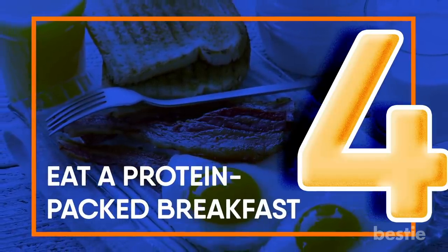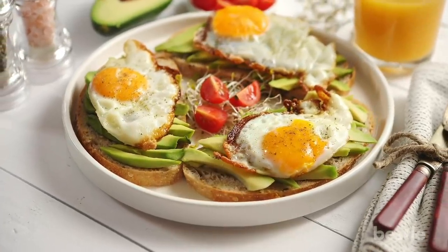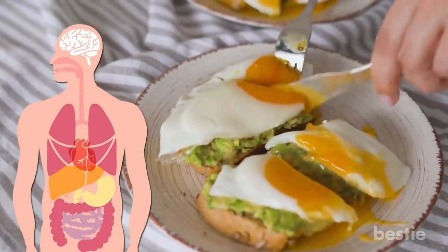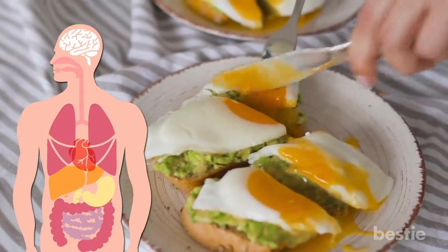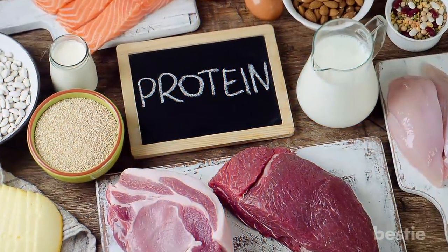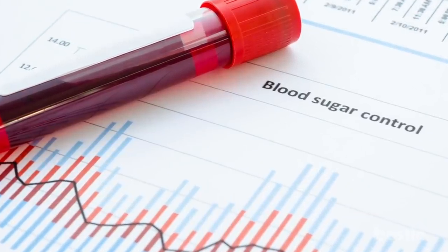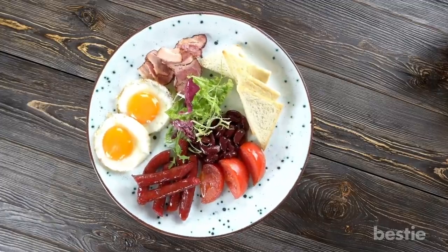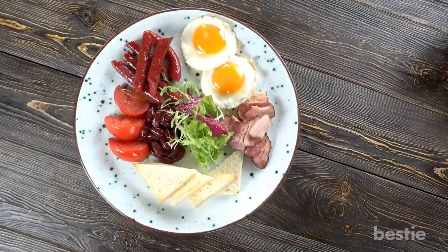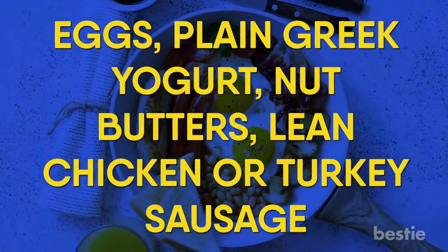Eat a protein-packed breakfast. Now that you know the importance of a hearty breakfast, make sure it's filled with the optimal amount of protein. Your body takes longer to digest this macronutrient than carbohydrates or fat, so high-protein meals keep you satisfied for several hours. It also helps with appetite control as well as blood sugar balance. For optimal fullness and muscle-building benefits, strive to get 25–30 grams of protein at breakfast from eggs, plain Greek yogurt, nut butters, or lean chicken or turkey sausage.